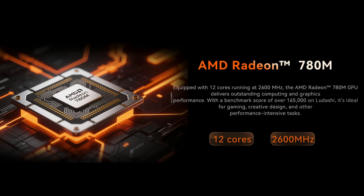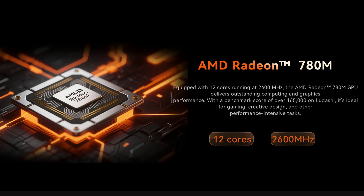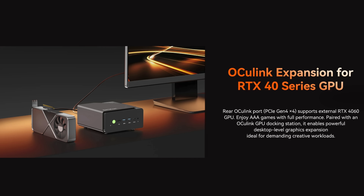On the GPU side, the NUCBOX K12 comes with an AMD Radeon 780M which has 12 cores running at 2600 megahertz, giving the PC a nice boost. If you want serious GPU performance, you can connect an external GPU to the Oculink port. One thing to keep in mind is that this is not a hot-pluggable port — if you want to disconnect an external GPU you'll need to shut the system down first. Since this is a desktop PC, that's less of a downside than it would be on a laptop.